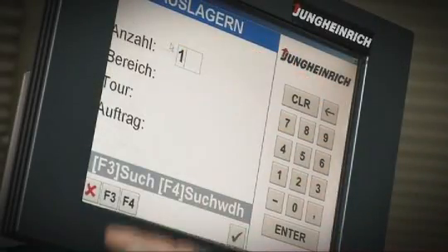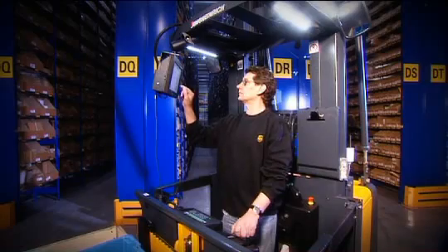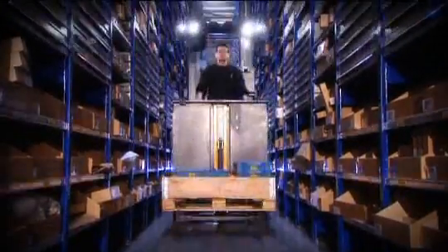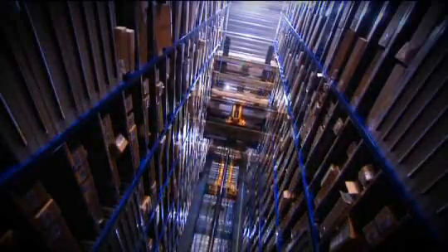This technology is the basis for the warehouse navigation. The driver confirms every order on his touch screen. As with a navigation system, this confirms his next destination. As soon as he is in an aisle, the warehouse navigation guides him to his destination in the quickest way.